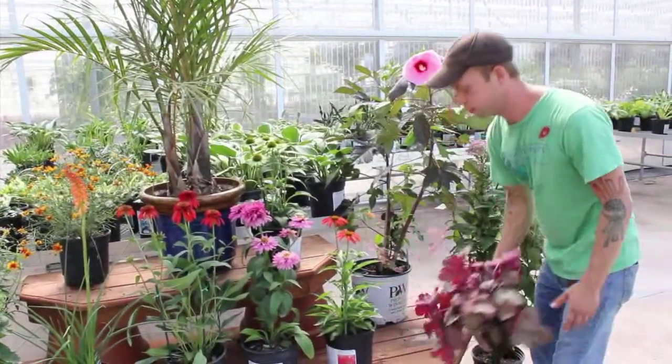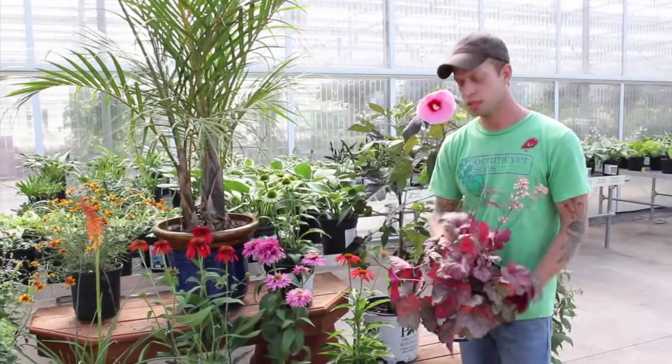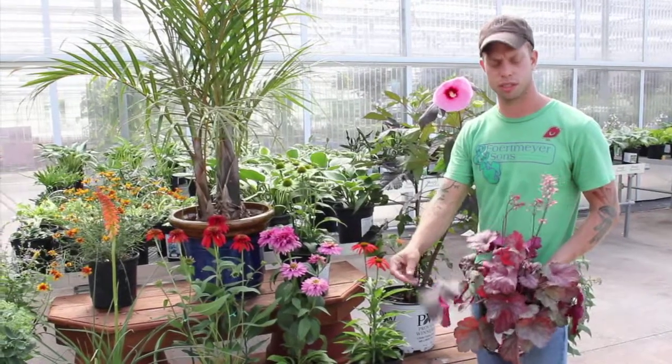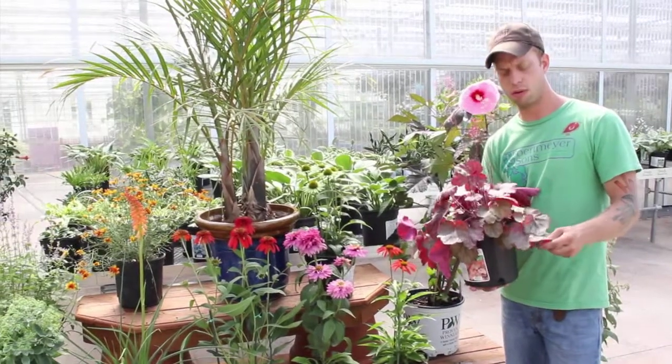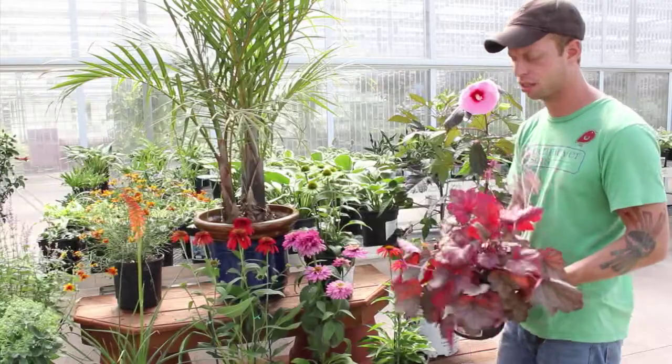Coral bells. I'm sure many of you know coral bells, but you may not know that this is a semi-evergreen plant. So when many plants die back for the season, this still has some winter interest. It's a prolific bloomer in many different colors and textures. And one of my favorite things about it — it's deer resistant, so a nice, nice choice as a hostile alternative.